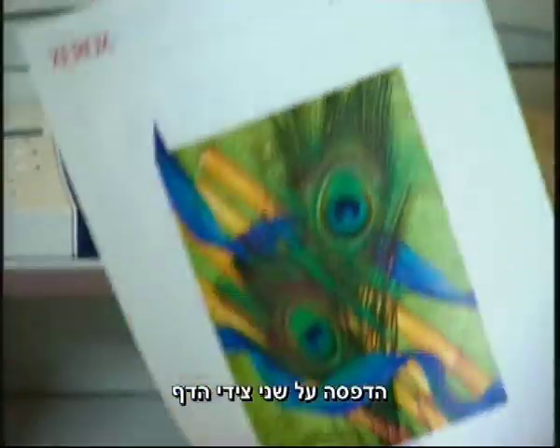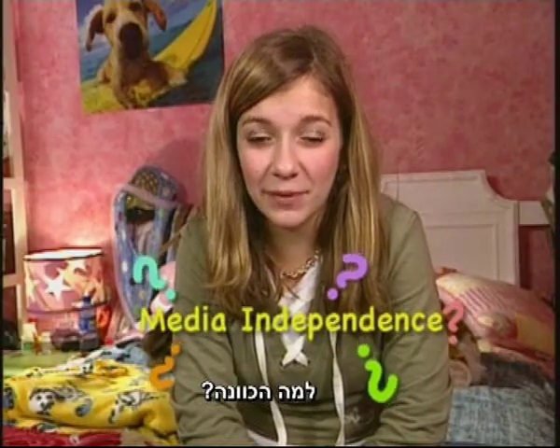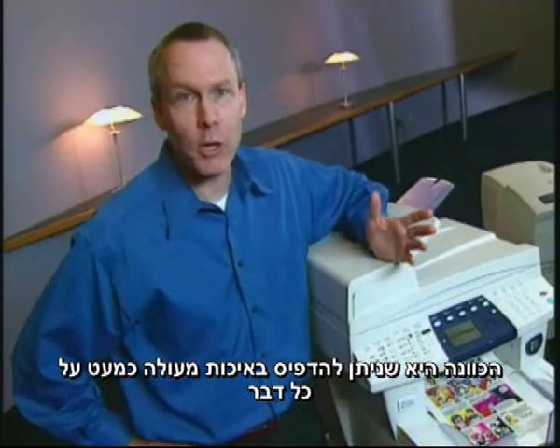The ability to get vibrant colors on any paper. Print on both sides of the sheet of paper without any show through, and it gives you great media independence. What does that mean? It means with solid ink, you get great prints on almost anything. Cool.